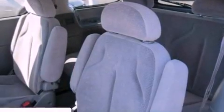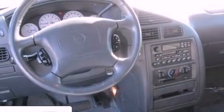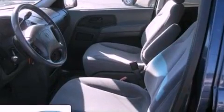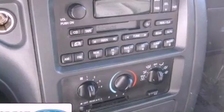Features include a multifunction display, air conditioning, cruise control, a leather-wrapped steering wheel, an independent rear suspension, a security system, front fog lights, a passenger side airbag, full-power accessories, and aluminum wheels.